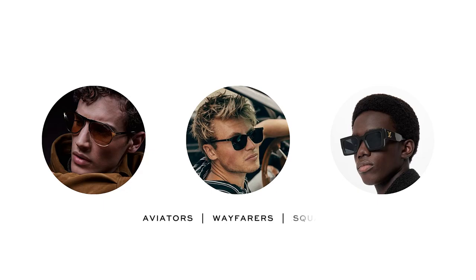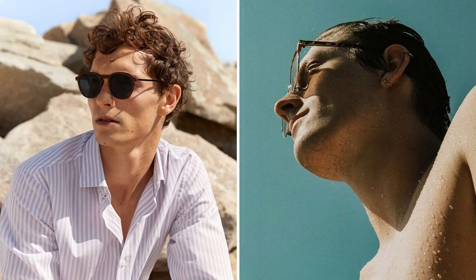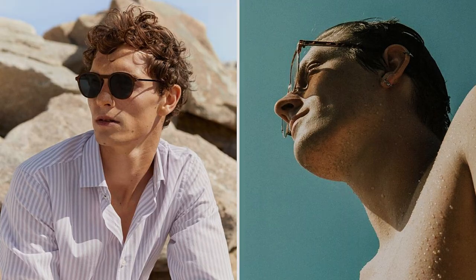Whether you prefer classic aviators, retro wayfarers, or modern square frames, there's a style out there to suit your unique personality and face shape. Not only do sunglasses add a dash of sophistication, but they also serve a crucial purpose: protecting your eyes from harmful UV rays. With longer days and stronger sunlight during the summer months, shielding your eyes from those intense rays is essential. They also offer a convenient way to conceal tired eyes or under-eye circles after a long night out — simply slip on your shades and stay glowing up.